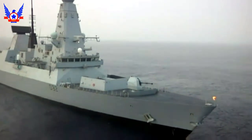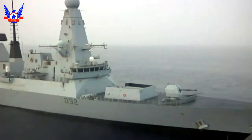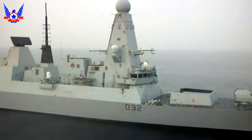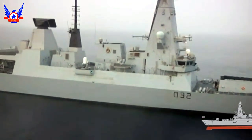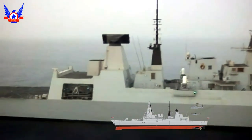Well, friends, first of all, I want to welcome you to this channel, ProServChileno. Today I will show you a video about one of the most modern war weapons in the world. We are talking about the excellent Type 45 Destroyers, or Clase Daring, of the British Royal Navy. I hope you like it.